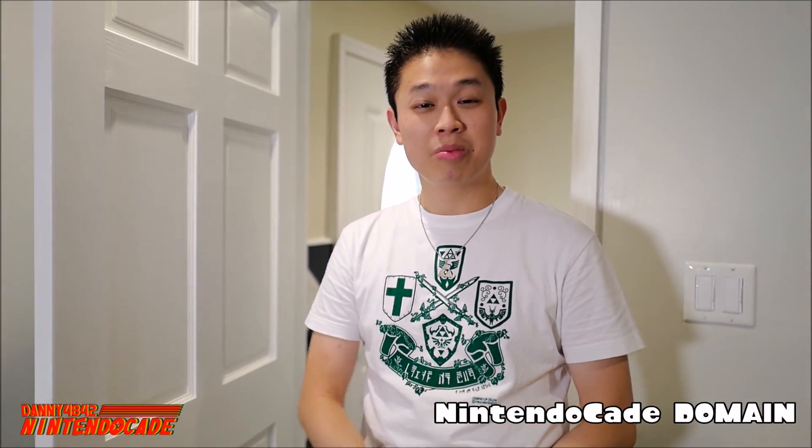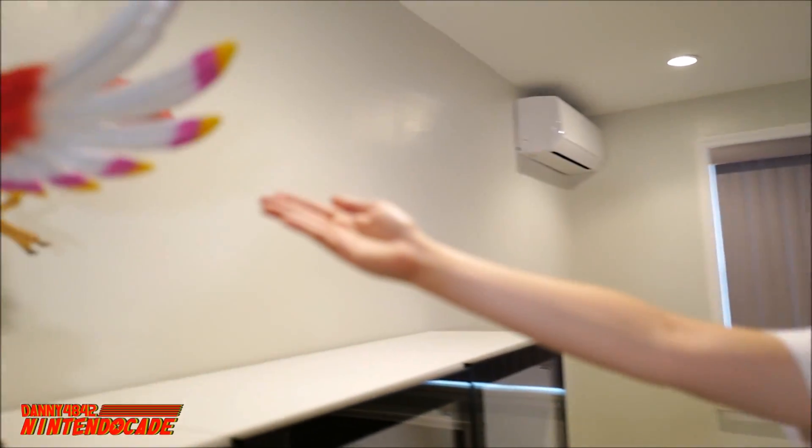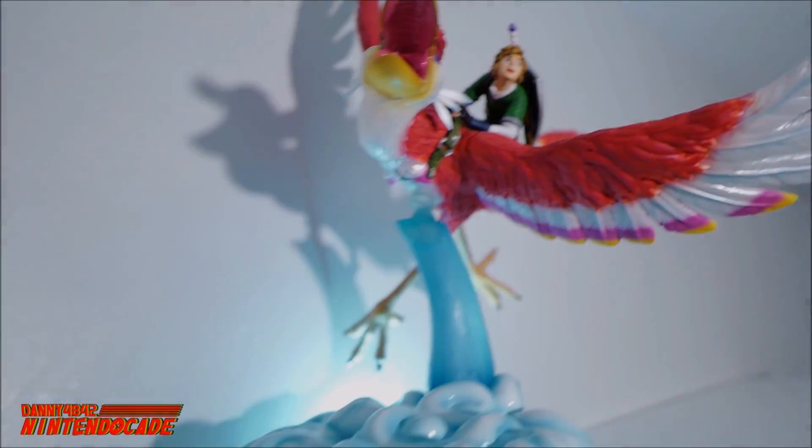I'd like to welcome everyone to the very first room of the entire NintendoCade Game Room. This is where we have fun in a big area. As you walk into the NintendoCade Domain, this is where I keep all my First 4 Figures. At its centerpiece is this majestic Link on Loftwing.